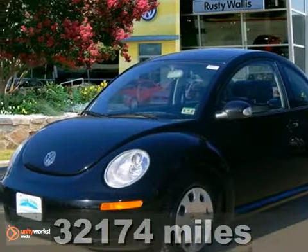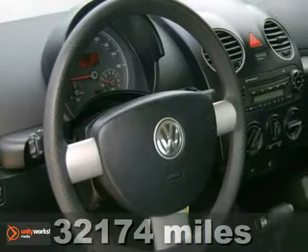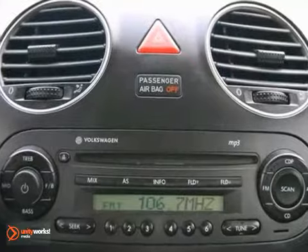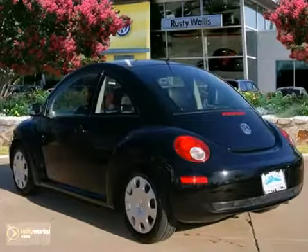Here's a nice 2010 Volkswagen New Beetle. It has power heated mirrors and stability control. It also features a CD player and four-wheel anti-lock brakes. Add to that traction control and tinted glass, and you have an attractive vehicle looking for a new home.